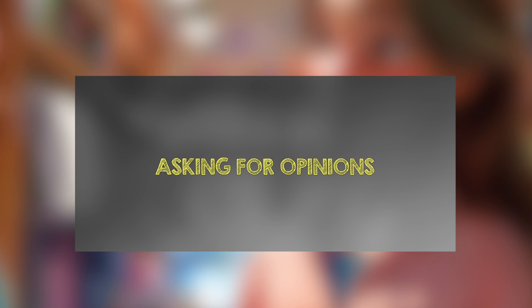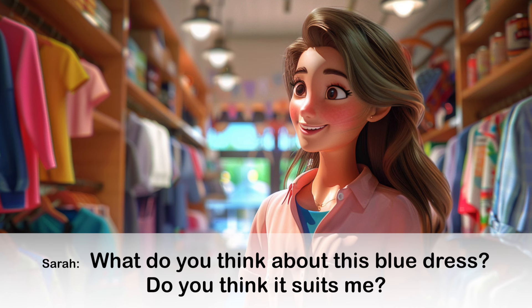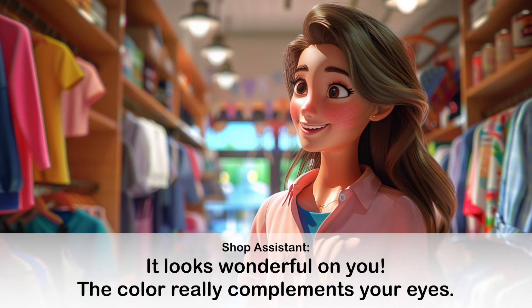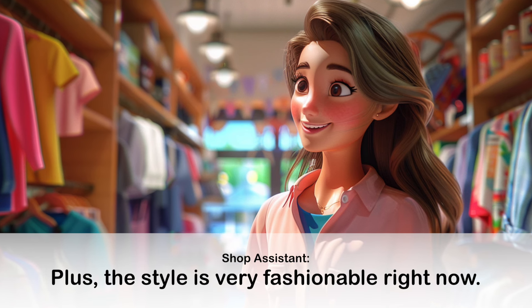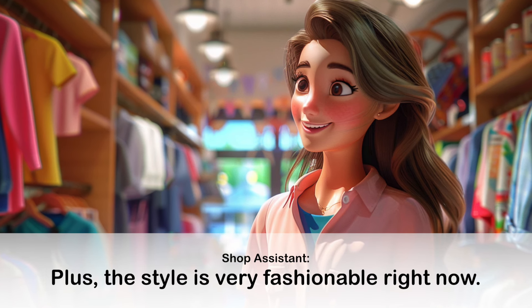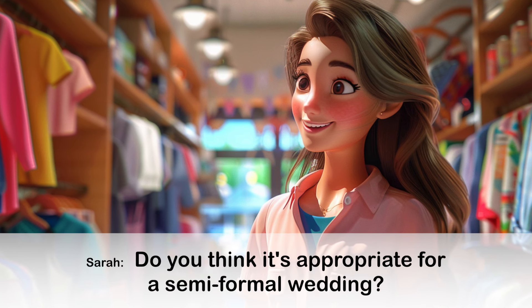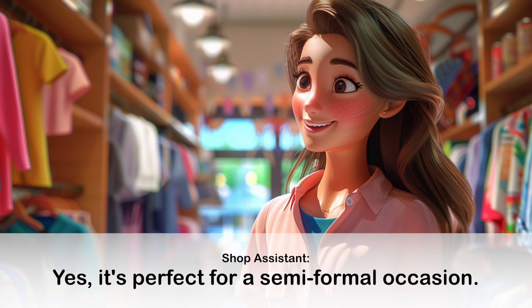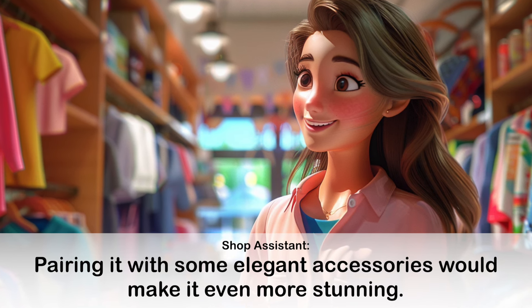Conversation 2: Asking for Opinions. What do you think about this blue dress? Do you think it suits me? It looks wonderful on you. The color really complements your eyes. Plus, the style is very fashionable right now. Thank you. Do you think it's appropriate for a semi-formal wedding? Yes, it's perfect for a semi-formal occasion. Pairing it with some elegant accessories would make it even more stunning.